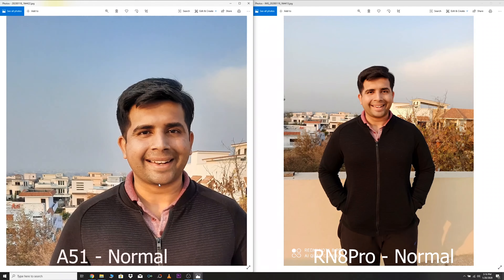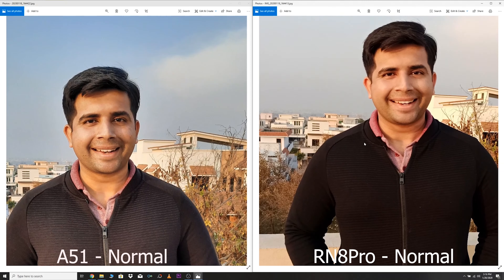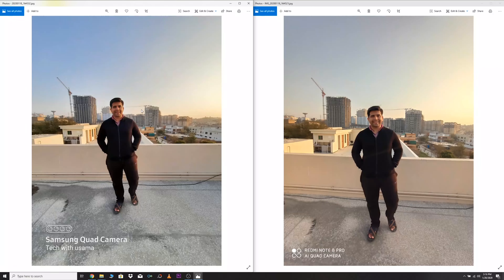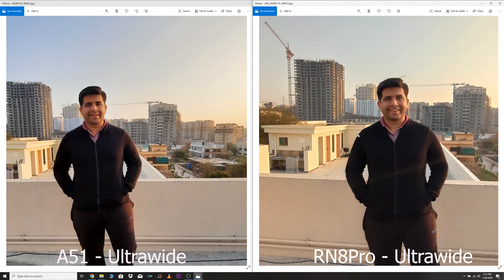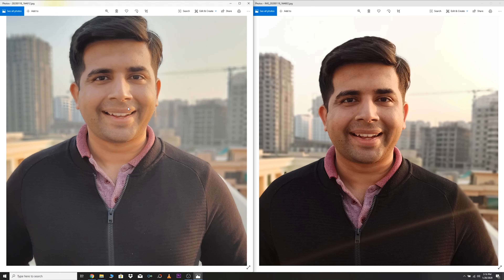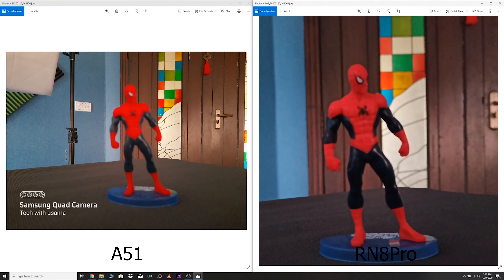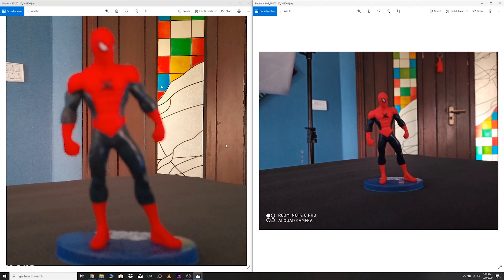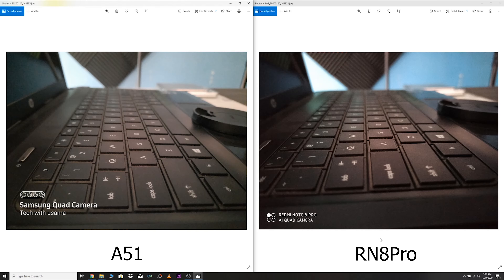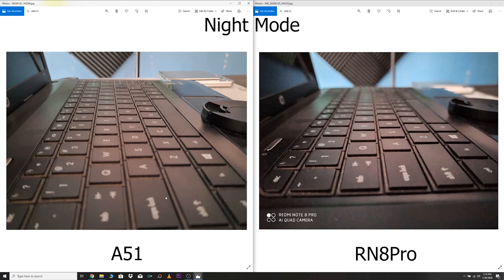The same thing happens for indoor selfies — the background is completely out of the equation for the Redmi Note 8 Pro while the A51 tries to show a little bit of it. In outdoor pictures I like the A51 because it did not completely change the color of my clothes, but if I don't want a realistic look I'll go with the Redmi Note 8 Pro. Both phones can capture night mode pictures but because their sensors are designed to capture low light, it's really pointless to use night mode — the normal mode can sometimes take much better pictures.